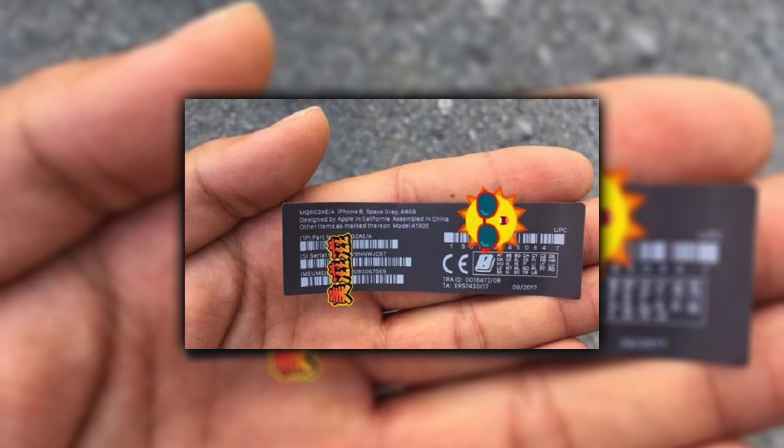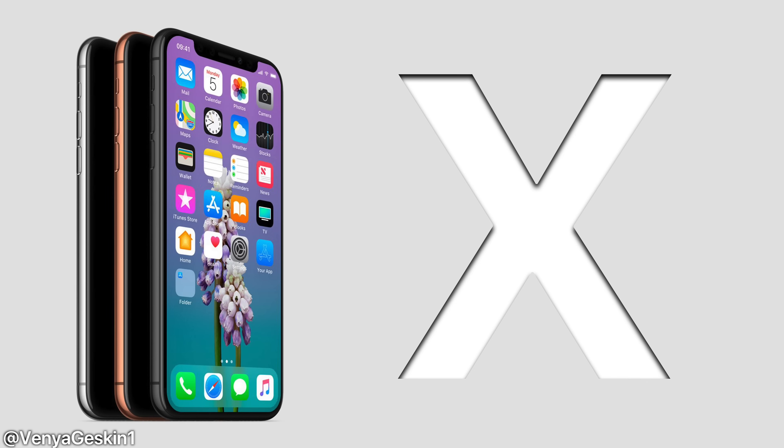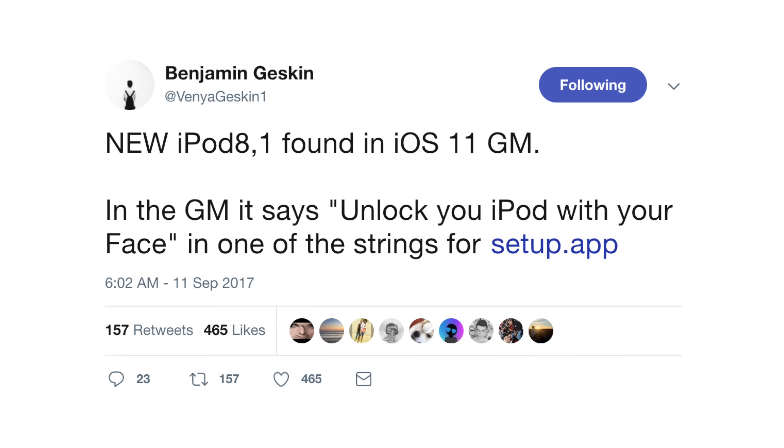A sticker leak from the iPhone 8 packaging via Slashleaks suggests a space gray color option, though that color was phased out after the iPhone 6s, so it seems unlikely to be legitimate. It was rumored the iPhone 8 and 8 Plus would share the same color options as the iPhone X — blush gold, black, and silver. Separately, the iPod Touch 7th generation has been directly referenced in the iOS 11 GM, along with a reference to Face ID, suggesting Apple may still have an iPod Touch in the works.